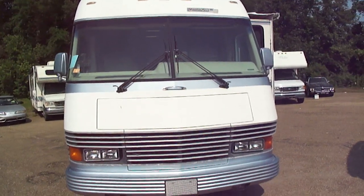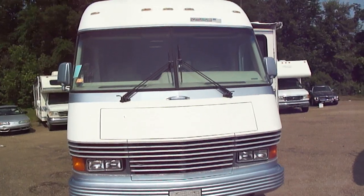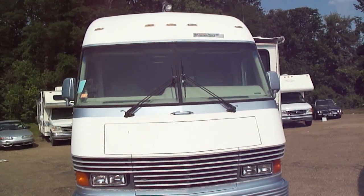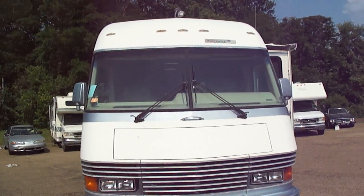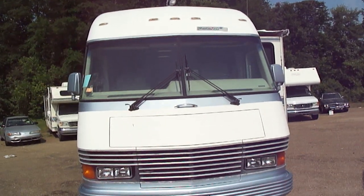It's got low miles, it's around 37 feet long, it runs perfect, it's in great shape. We just got it at a bank auction up in Missouri, drove it all the way back to our place here in Jackson, Mississippi — almost 600 miles — didn't have any problems.